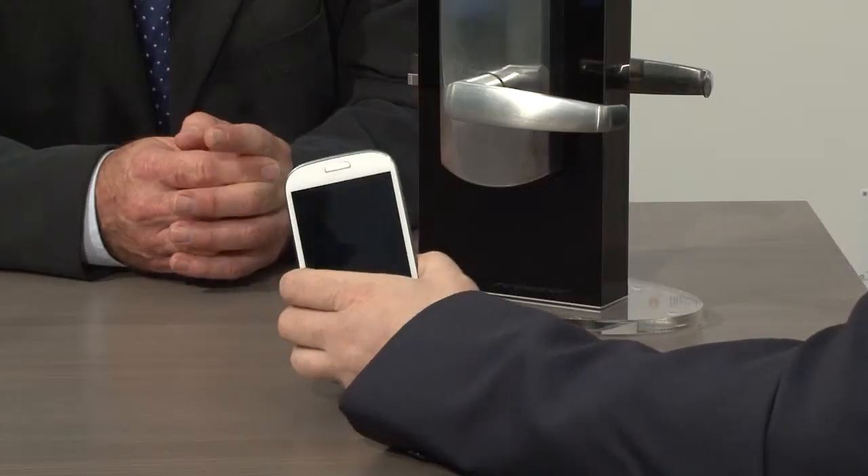Nick, what exactly is near-field communication? NFC, as it's more commonly known, basically allows mobile phones to be used for other applications such as electronic point of sale in shops, so you can use your phone to buy your newspaper in the morning or that kind of thing.